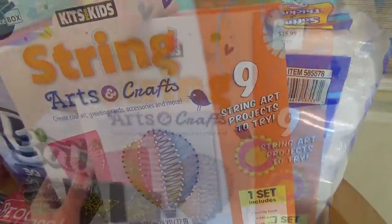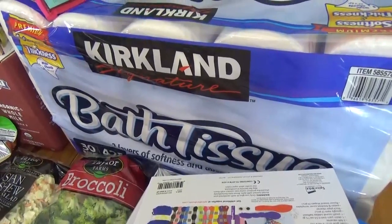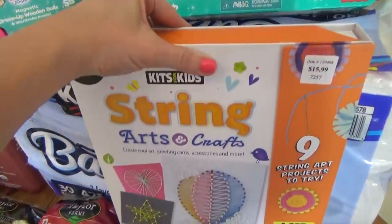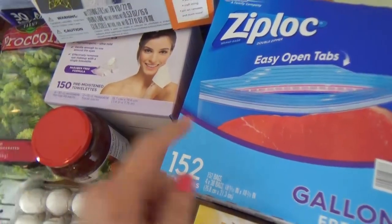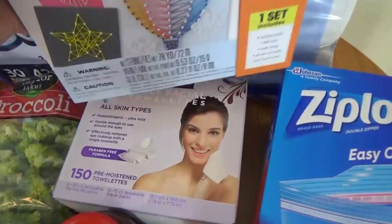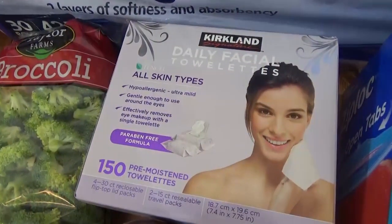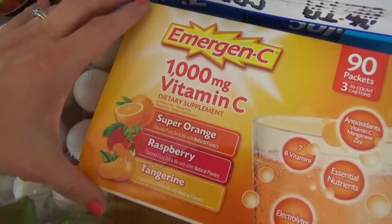Back here we got a big thing of toilet paper — we go through one of these just about every month. The Ziploc bags I really hated to buy when they weren't on sale, but we really needed them. I also picked up some makeup-removing towelettes and a big box of emergency essentials.